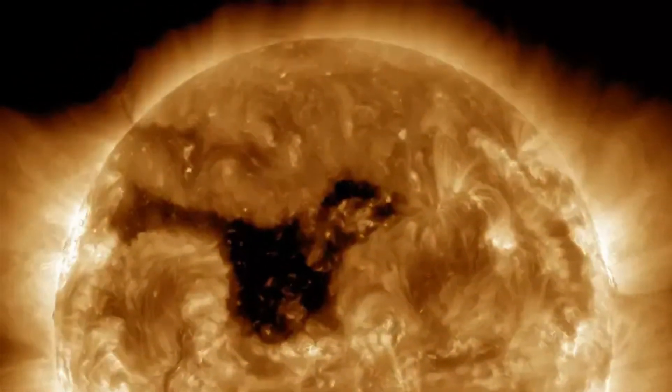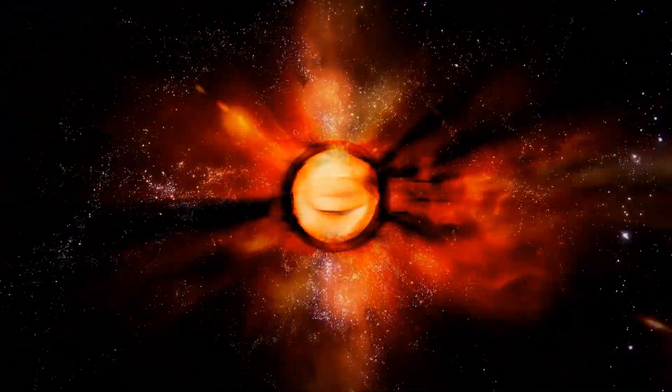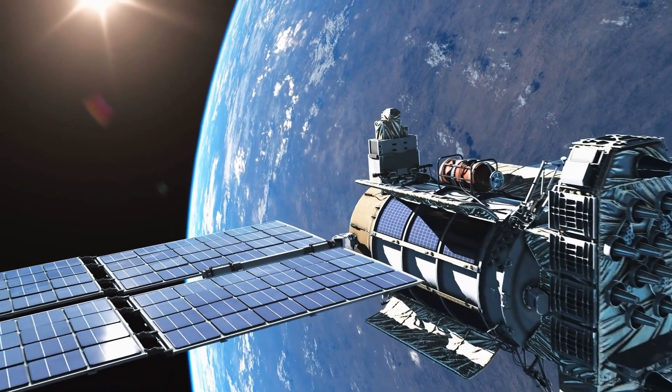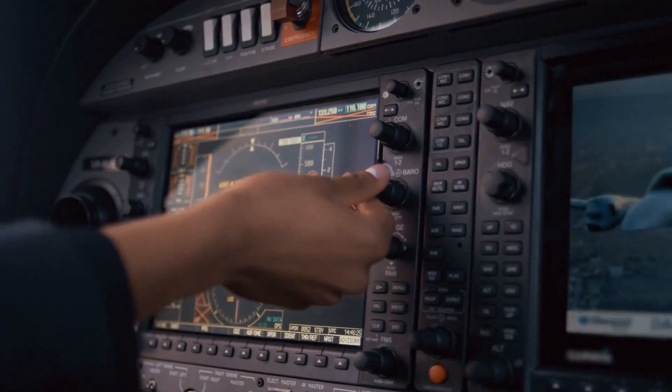Coronal holes, while common, are regions where the Sun's magnetic field is open, allowing high-speed solar wind to escape into space. These winds can disrupt satellites, interfere with power grids, and even affect GPS navigation systems.